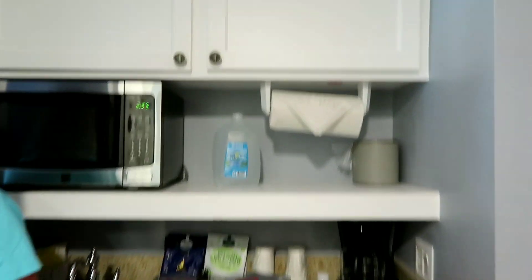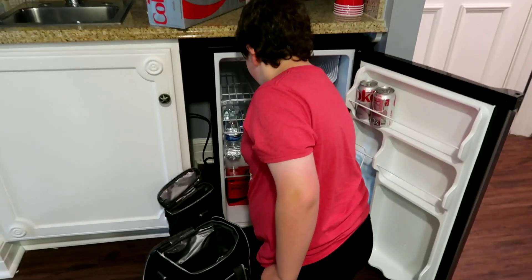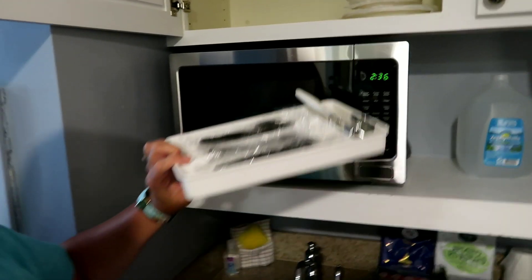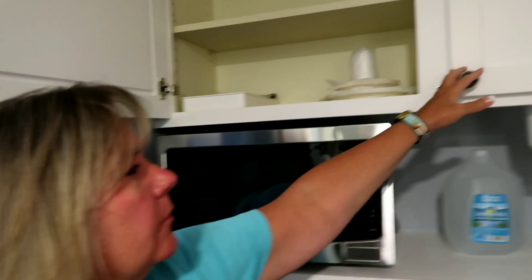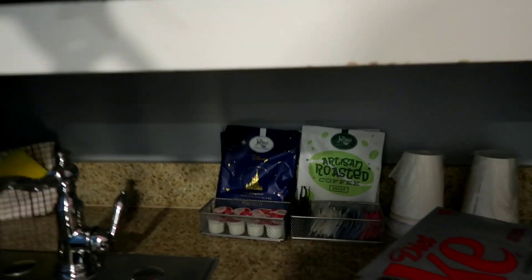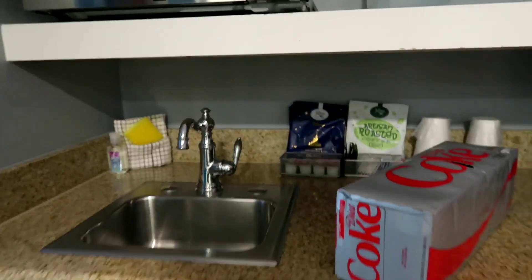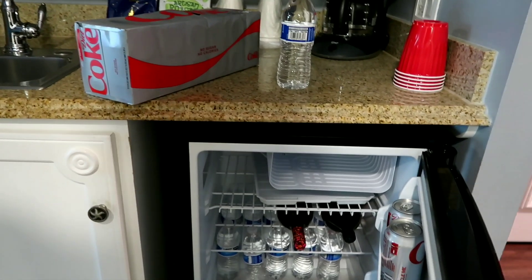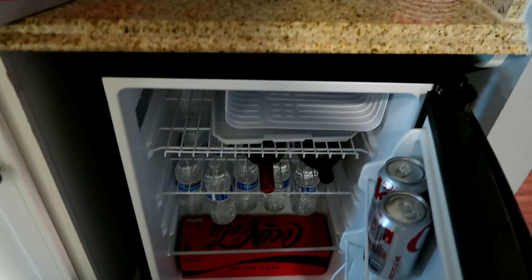And then you have a small kitchenette area. Richie's putting in our sodas and stuff that we brought with us. Underneath it here is just trash cans. This is DVC, so we do have a microwave, some paper towels, a toaster up there, and a coffee maker. At DVC rooms, you get the coffee maker. And we got a bigger size fridge than what the normal rooms would have, so we did bring our own stuff to put in there.